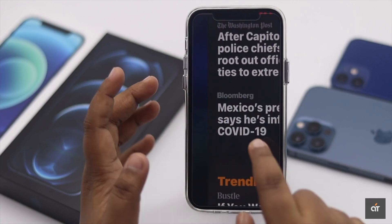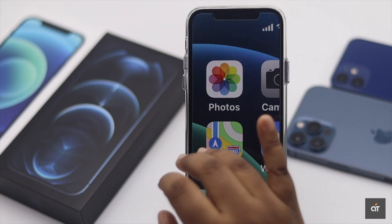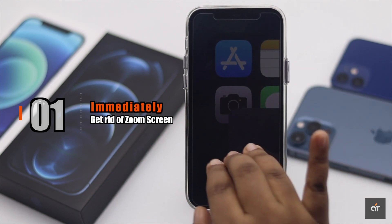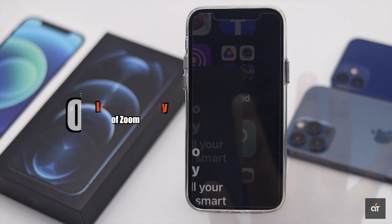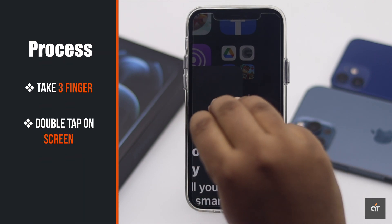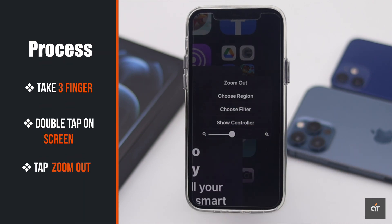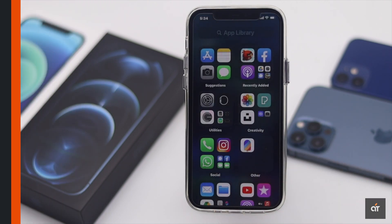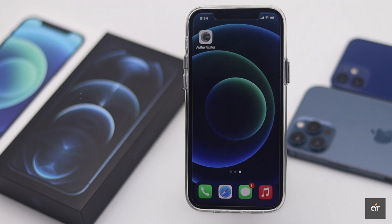If your iPhone 12 screen is stuck on zoom, it's probably because you accidentally turned on the zoom feature. To fix it, take three fingers and double tap on the screen. You will get a menu — tap Zoom Out and your iPhone 12 screen will be zoomed out.